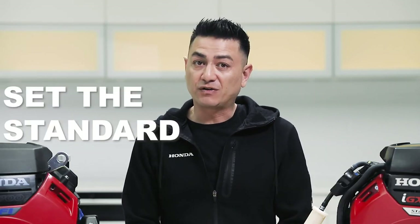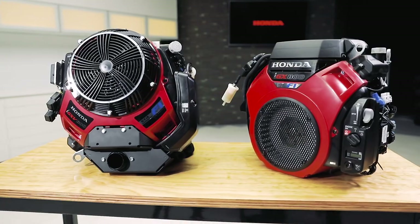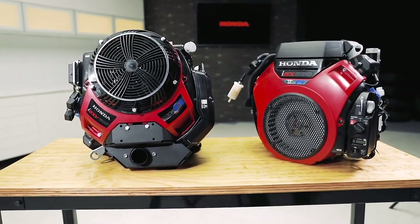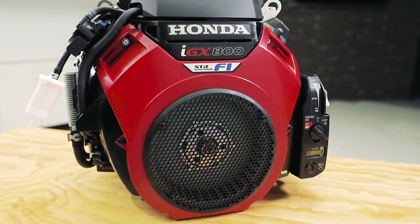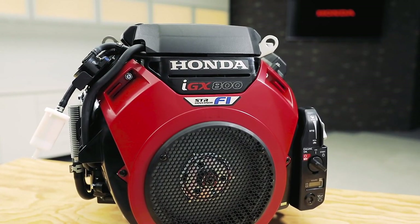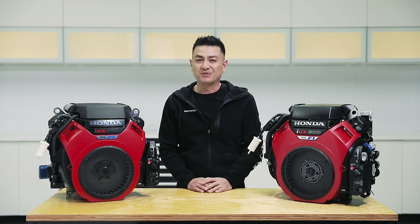Honda has set the standard for reliable, hard-working engines, and when it comes to work, the less downtime the better. Many of the products that use Honda engines actually live under different brand names like BE Pressure, but did you know that before any Honda engine gets put into an outside product, Honda actually tests the product's performance to ensure quality and customer satisfaction.